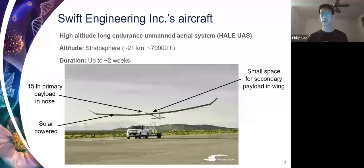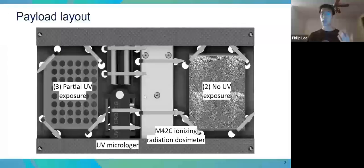There's a small secondary payload space in the wing of the aircraft, and the work Daniel and I have been doing this summer was getting a biological payload containing yeast cells ready for an upcoming flight in October. Here's an image of our payload. The sides of the payload will contain well plates, and these well plates will hold our yeast cells. The reason we're flying yeast is because yeast have many genes with similar functions and sequences to those found in humans.